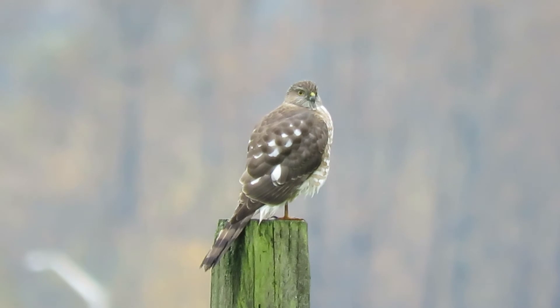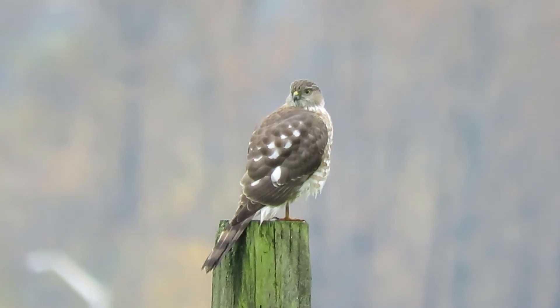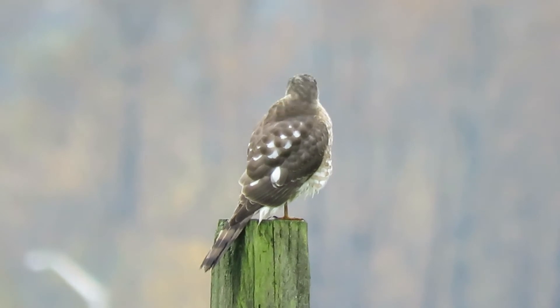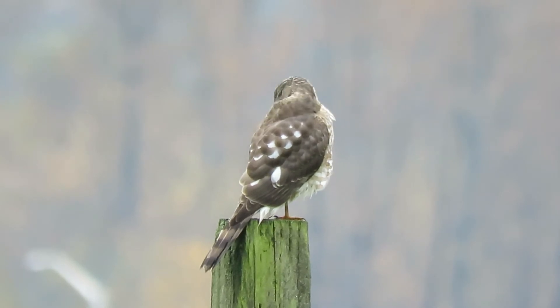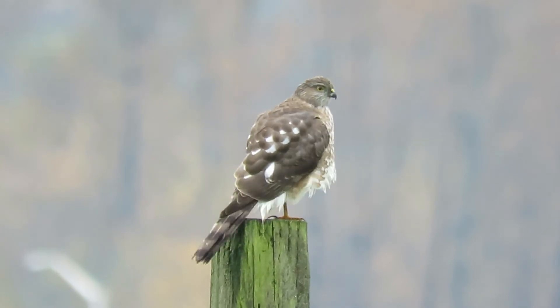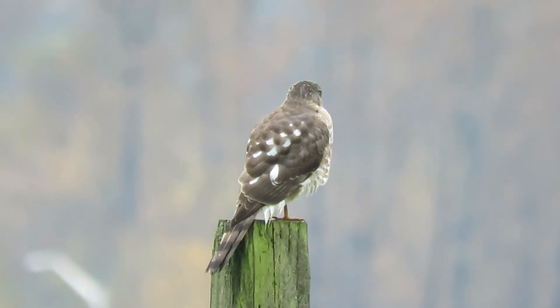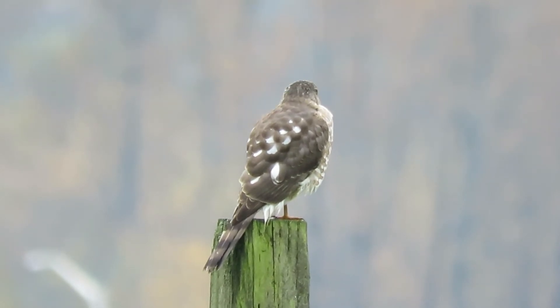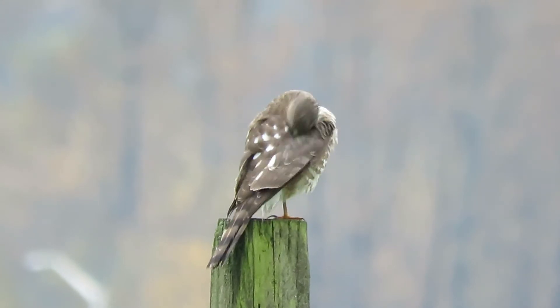Here we are, checking on our Sharp-shinned hawk today. Good to see them back on the pole again. Their favorite hunting spot — perched at the higher pole where they can see the ends of the horse track and the birds that are feeding in the middle. Looks like it may have had a small snack. I'll definitely keep an eye on it.